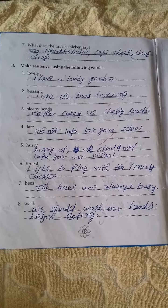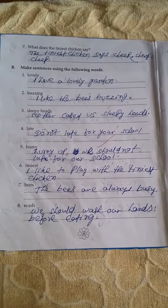What does the tiny chicken say? The tiny chicken says cheep, cheep, cheep.